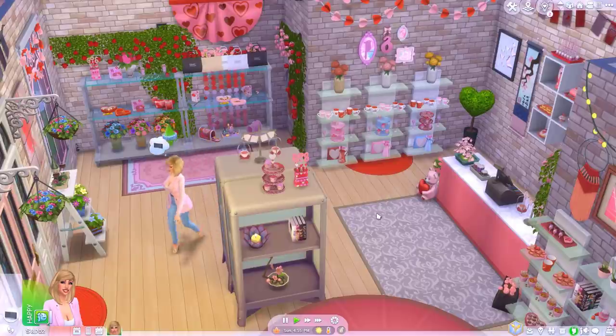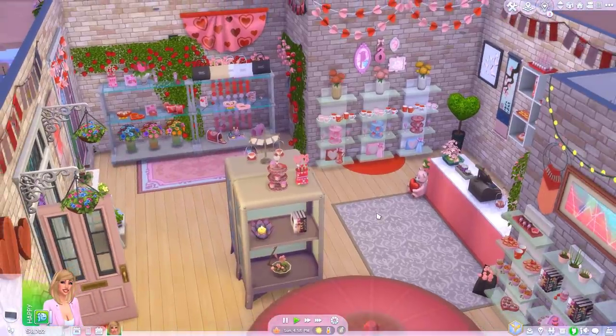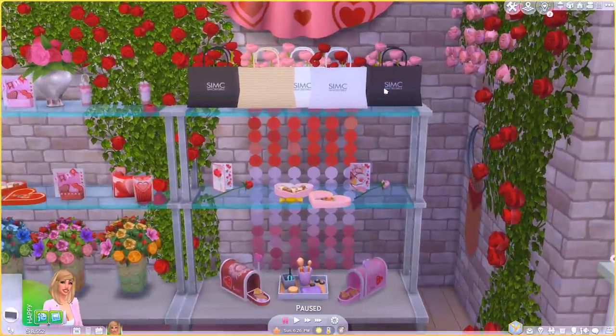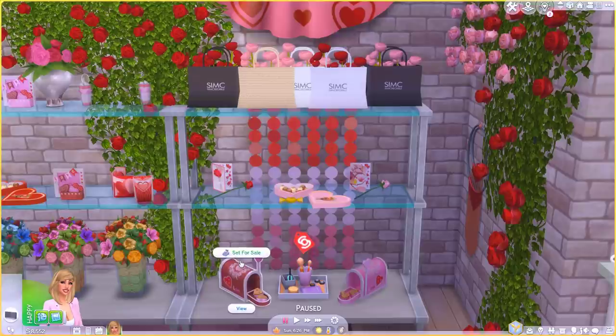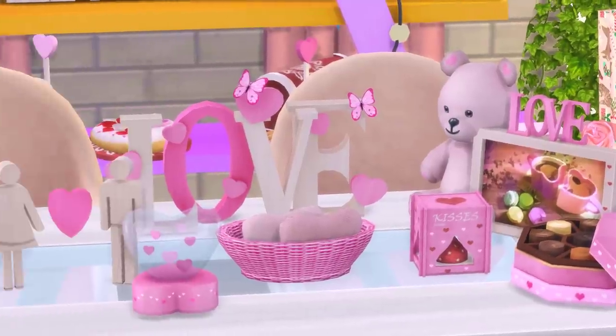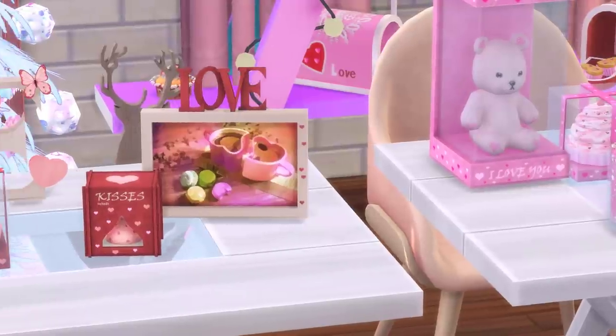If you want some romantic custom content, you might like the Valentine's Collection. This custom content is adorable — I used a lot of it when I made my Sims' Valentine's store. It's basically loads of Valentine's themed items: cards, mugs, and baked goods. Sadly the food is not consumable, but they do make beautiful decor items, especially if you're staging a set for a video.